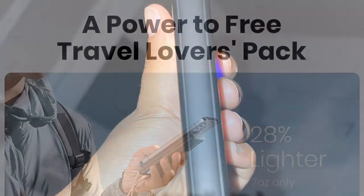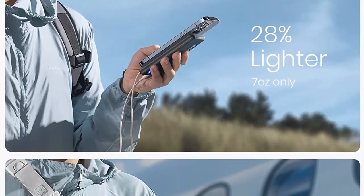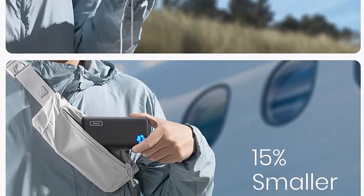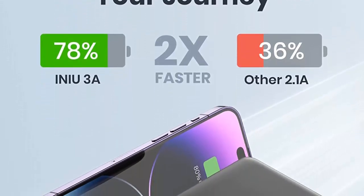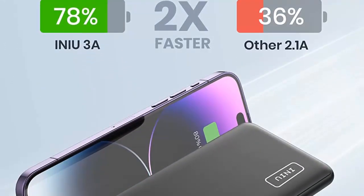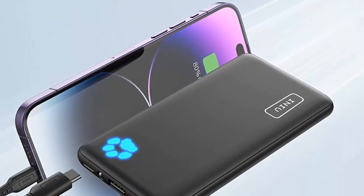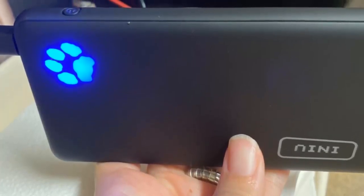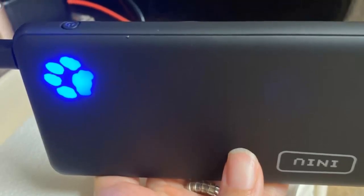Whether you need to recharge your smartphone, tablet, or any other USB-powered device, this power bank has got you covered. It delivers a reliable and stable power supply to keep your devices running smoothly throughout the day. The 10,000 mAh capacity ensures that you have enough power to charge your devices multiple times before needing to recharge the power bank itself. No more worrying about running out of battery during important meetings, long flights, or outdoor adventures. The ANIU Portable Charger has the power you need to stay connected.